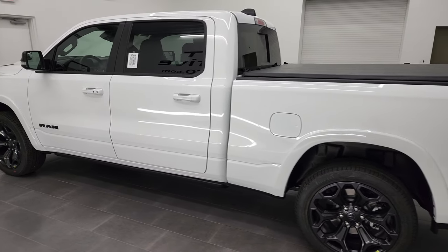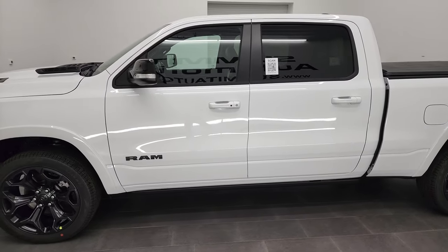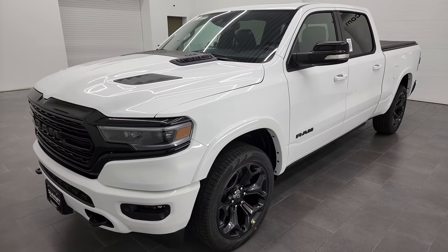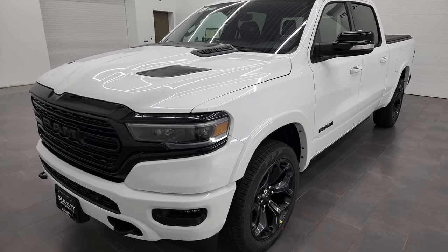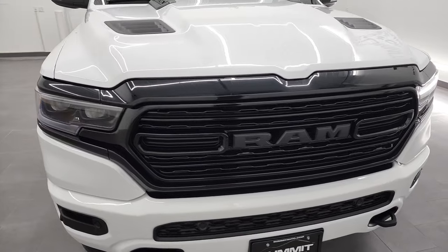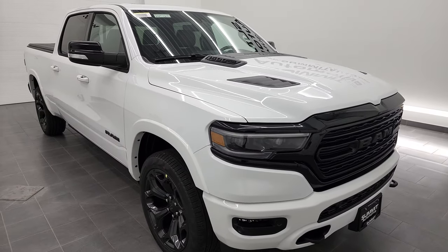This 2022 Ram 1500 has the 5.7 liter V8 Hemi engine with MDS, which shuts off all four cylinders on the highway. It's going to get you 21 miles per gallon highway, 15 city, for an average of 17 miles per gallon. It also has 395 horsepower. Bright white clear coat is the color, and we shoot all our videos in 4K.